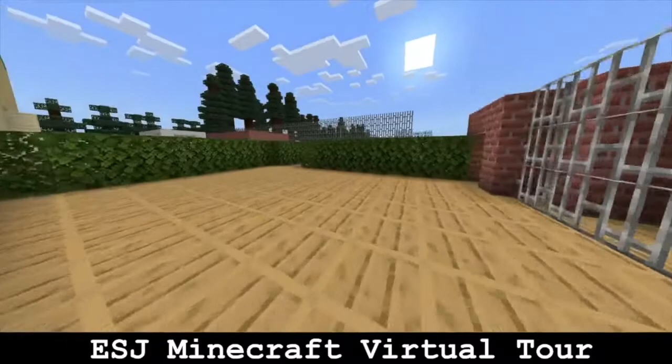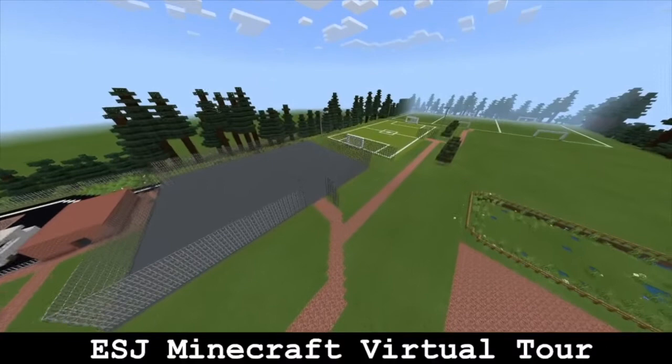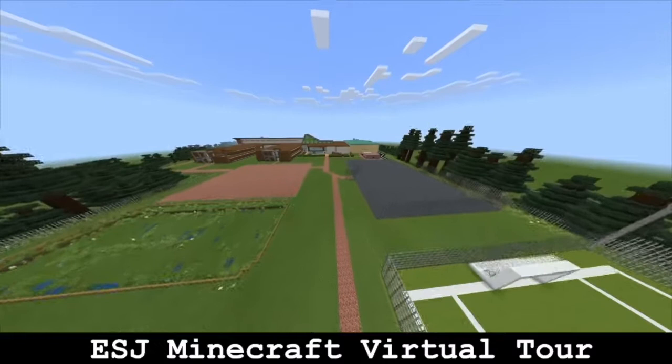As we exit through these doors we have our outside area. We have our MUGA, which stands for multi-use games area, which we use for sports like tennis or netball, and also for break times. We also have our astroturf and our three sports fields, which we use for PE activities like rugby and football. Here is our patio, which we also use for break times.